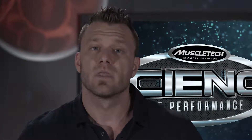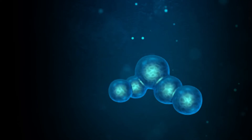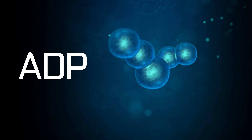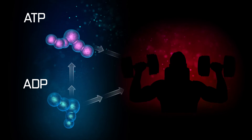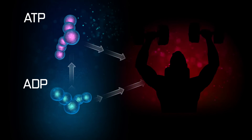From there, the body shifts to anaerobic glycolysis, which is the main energy system fueling moderate to high-intensity exercise, or about 60-100% of your maximum, that lasts about 2 minutes. In both these systems, your body uses ADP, or adenosine diphosphate, and converts it to ATP, adenosine triphosphate — basically the currency of energy.